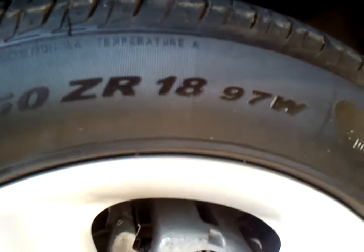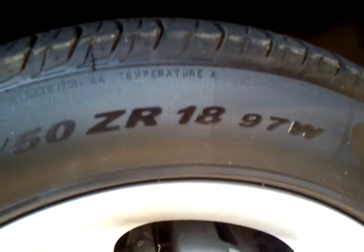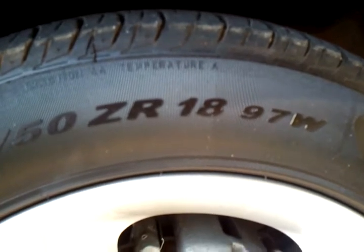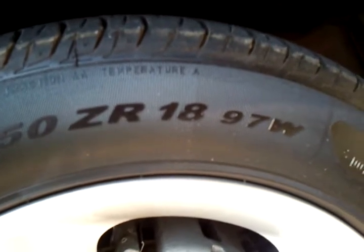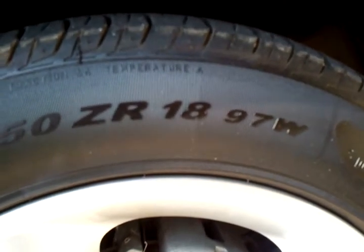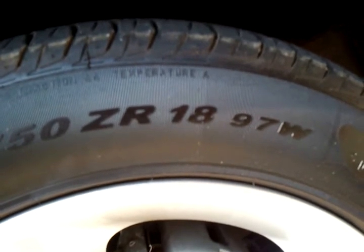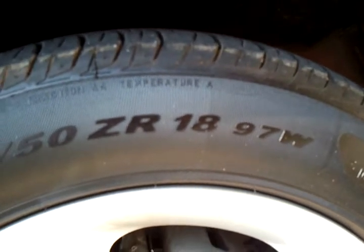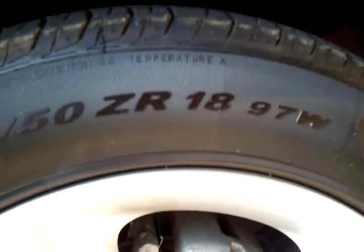Now if you go online — any website, Tire Rack, whatever — and Google what is the speed rating of a W-rated tire, it's going to tell you 168 miles an hour. So if I'm doing 150 miles an hour down the road, there's no reason why I should not be able to take the heat and handle that speed for extended periods of time since it's rated to 168 miles an hour.